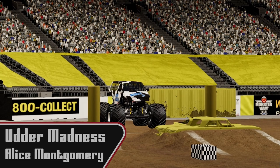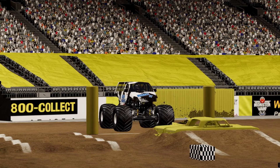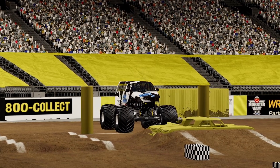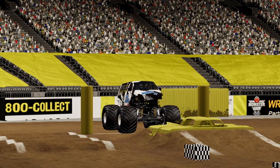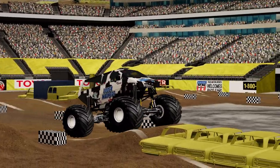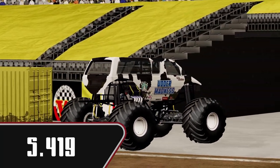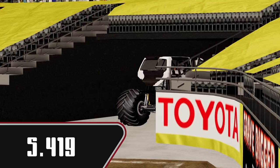Next we're going to have Alice Montgomery in Utter Madness. Light on the throttle, good second jump though. 5.419 is going to put her at the bottom of the board for now, but still a pretty good run.